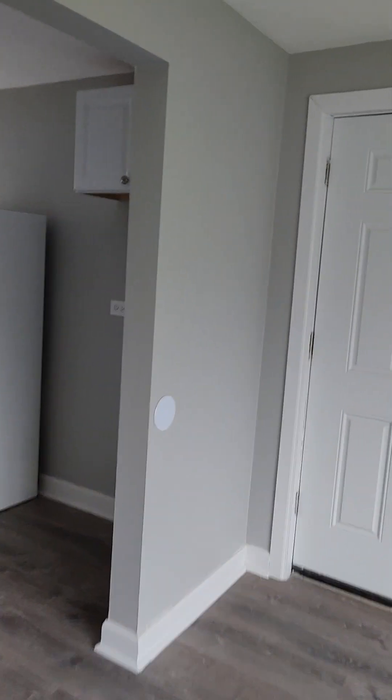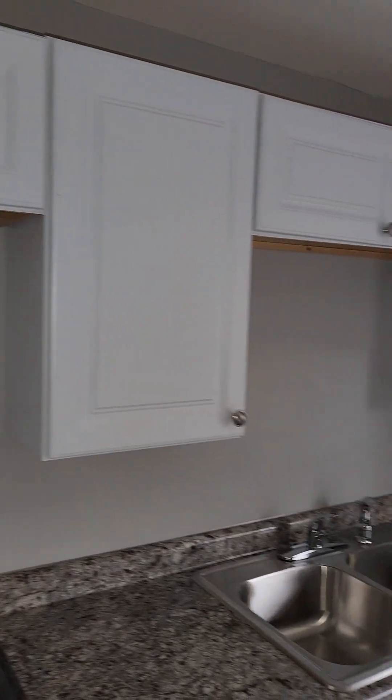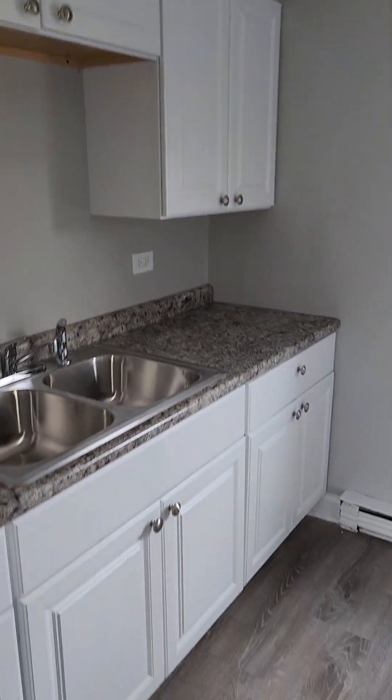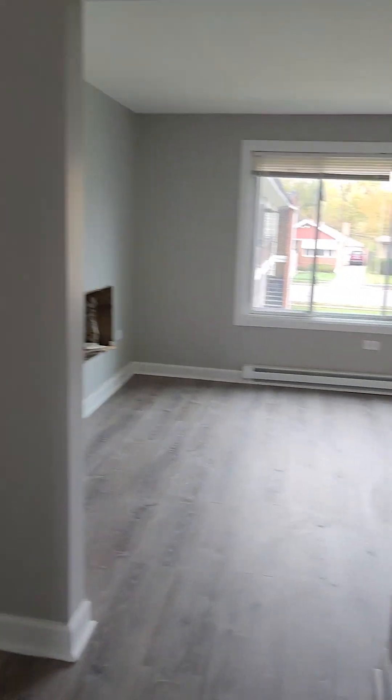Right off the front room is the kitchen. The kitchen actually is large enough to eat in. The refrigerator actually belongs right here, and there's room on the other side for a table. We have new cabinetry, countertops, and ample cabinet space. There's more than enough room for a table right here.